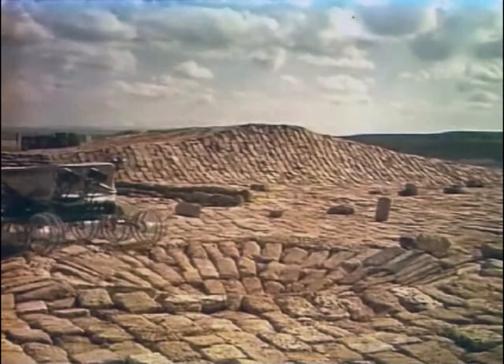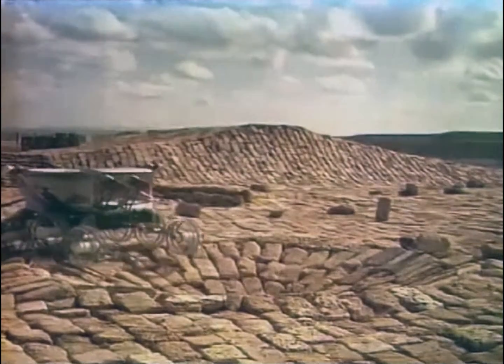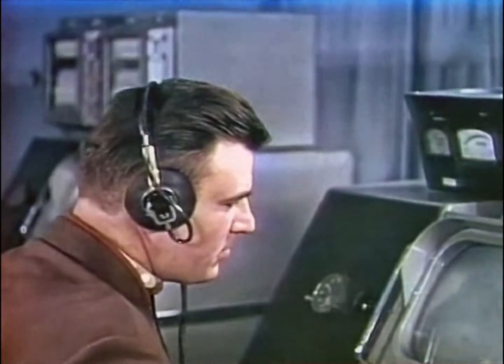Here we see tests of the rover TV camera system, with the drivers controlling the vehicle based on television screens.